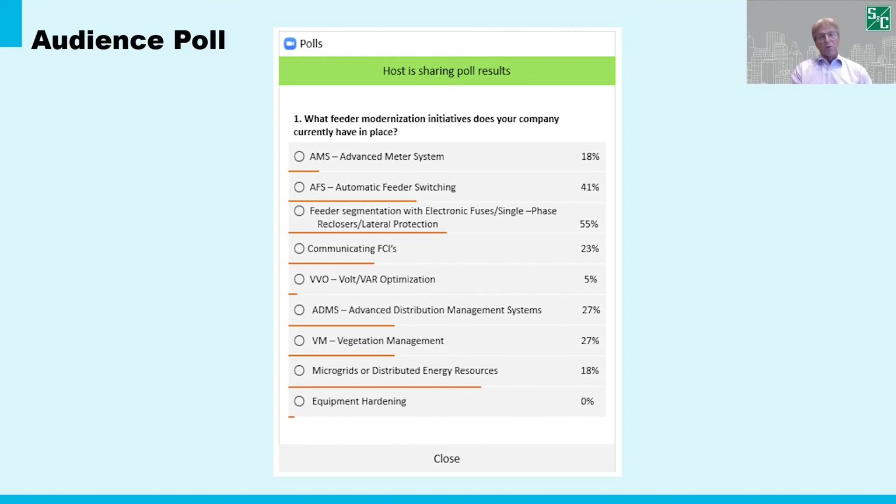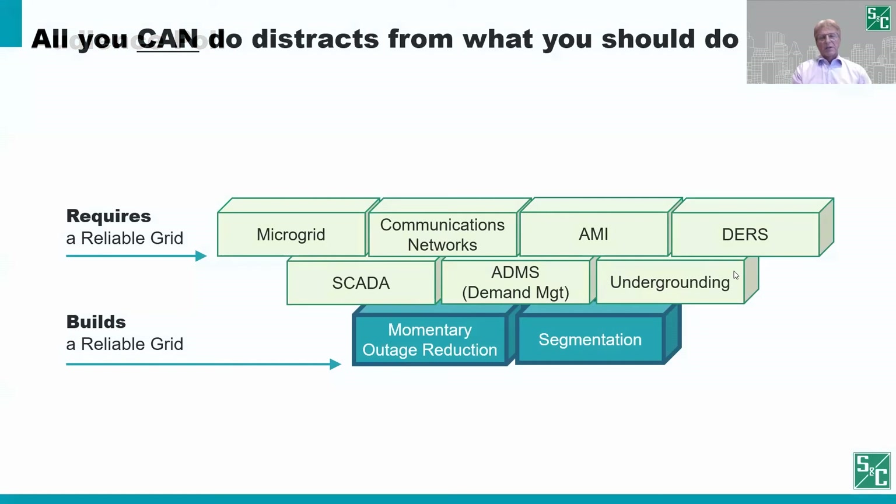In fact, many of the items in modern grid conversations require a reliable grid to perform. The main takeaway is it's important to assess the impacts of your in-scope items on your grid as it performs today. Many initiatives disregard the current state of reliability. One example is DERs — inverter-based technology. Some inverters will actually trip offline if they see momentary events. That's an example where applications require a reliable grid to be effective. It's never been more important to begin your modernization journey with a focus on reducing momentary outages and limiting the effect of faults to the smallest area through segmentation — these are the two foundational investments for building a reliable grid.